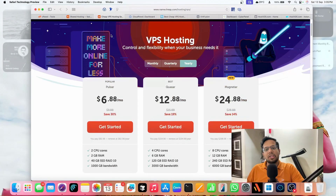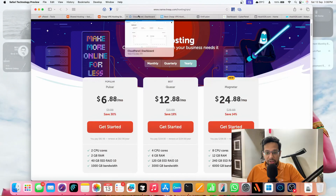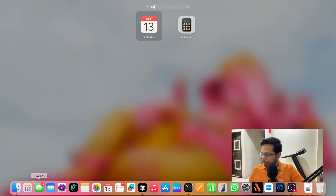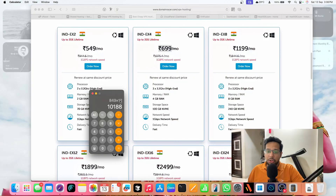This is not a sponsored video — I actually bought the VPS subscription personally. I spoke to them and got the best plan. The first option I researched is Domain Racer, an India-based company I have previous videos about. I got their Index4 VPS plan — it's 6.99 USD per month, but with GST it's 849 rupees per month. That's 849 times 12, which is 10,188 rupees — exactly what I was paying with Namecheap.